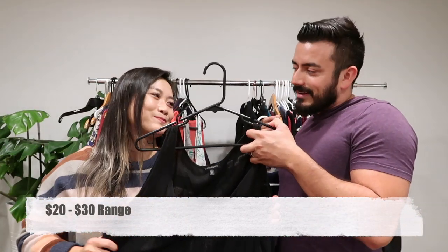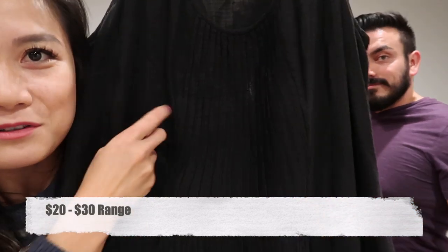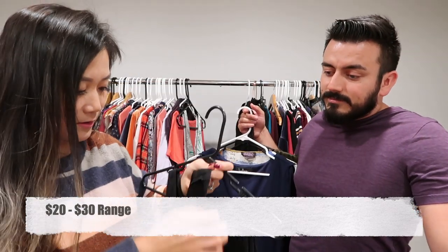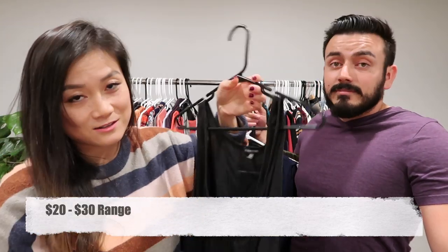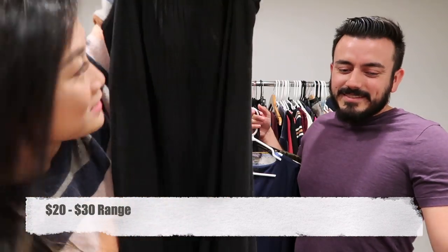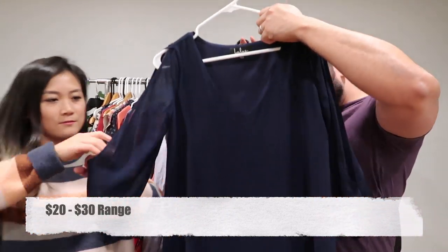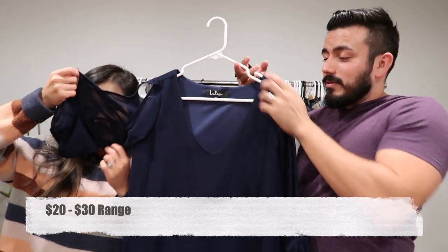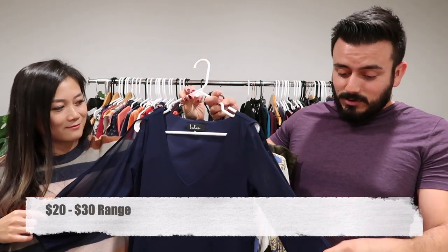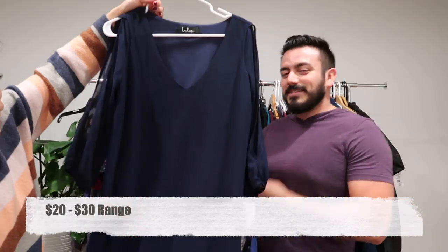Good old Eileen Fisher — this one does have a little stain that I'm going to clean. It's mostly linen with a pleated front going all the way down, an extra large. Then we have a Lulu's dress with beautiful sheer sleeves and a cold-shoulder — we're calling it a 'cold arm' — in an extra small shift dress.